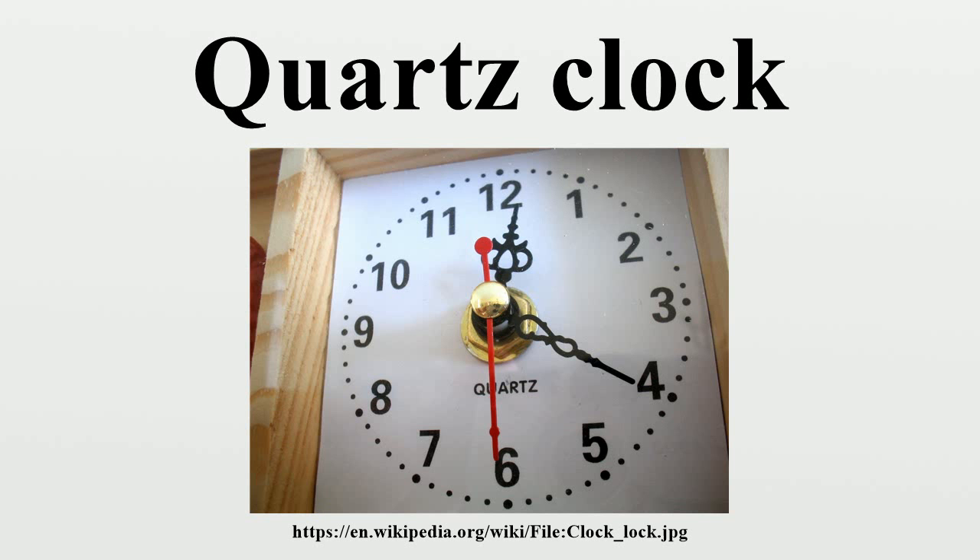Later, scientists at NIST discovered that a crystal oscillator could be more accurate than a pendulum clock. The electronic circuit is an oscillator, an amplifier whose output passes through the quartz resonator. The resonator acts as an electronic filter, eliminating all but the single frequency of interest.